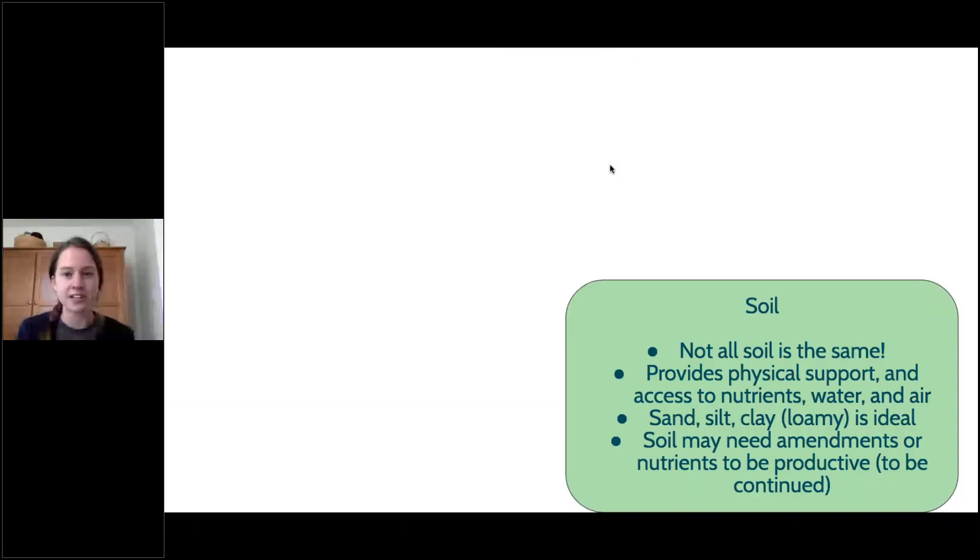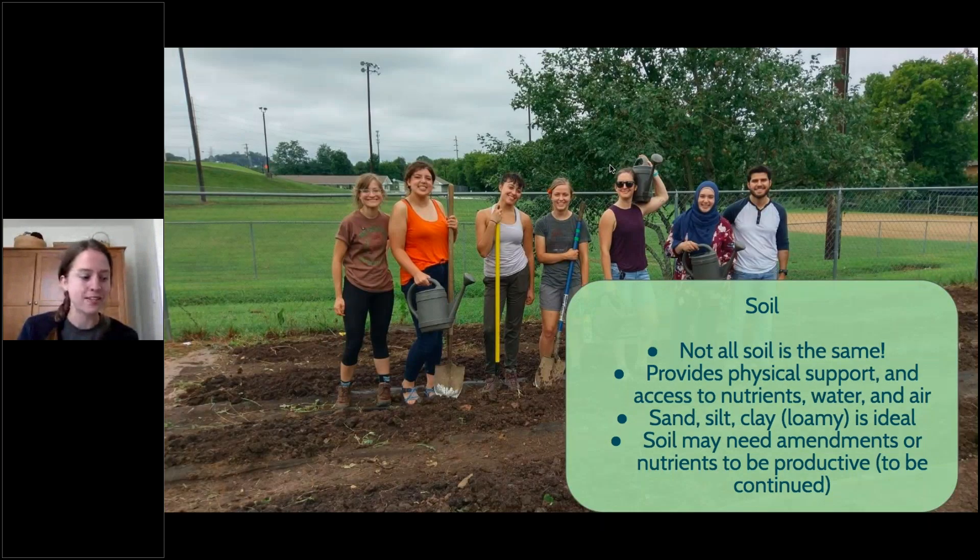Soil is another major consideration when starting a garden. Soil is the basis from which your plant gets all of its nutrients, water, and air — and those, besides light, are the three really important things a plant needs. Loamy soil is ideal, which is a mixture of sand, silt, and clay. In East Tennessee, we are lucky to have soil with a lot of clay in it, so sometimes you need to add amendments or different mixtures to get it ready for a garden.